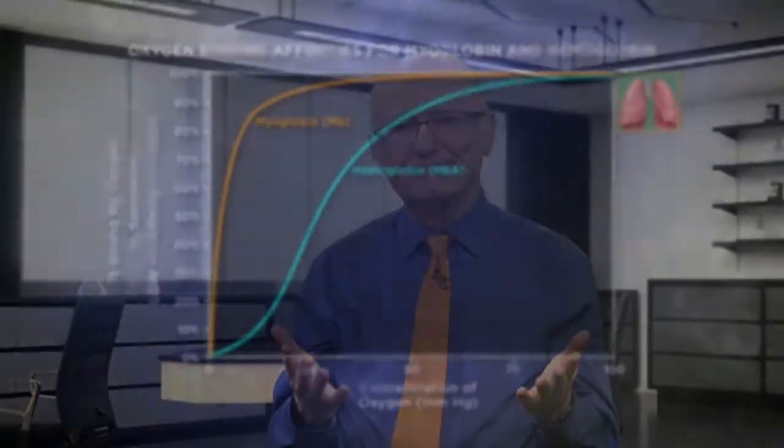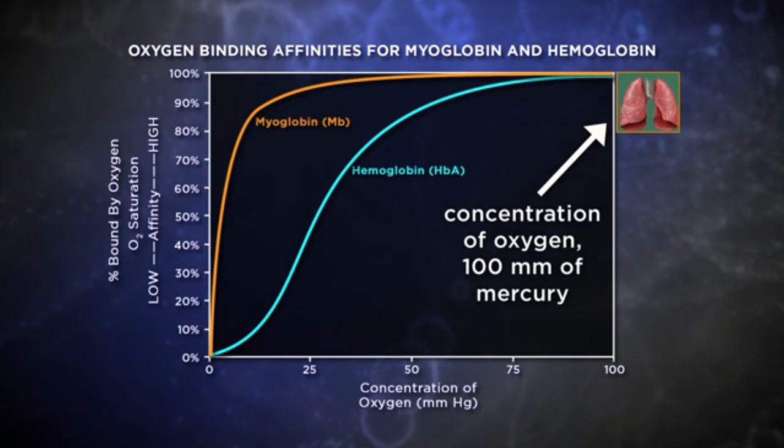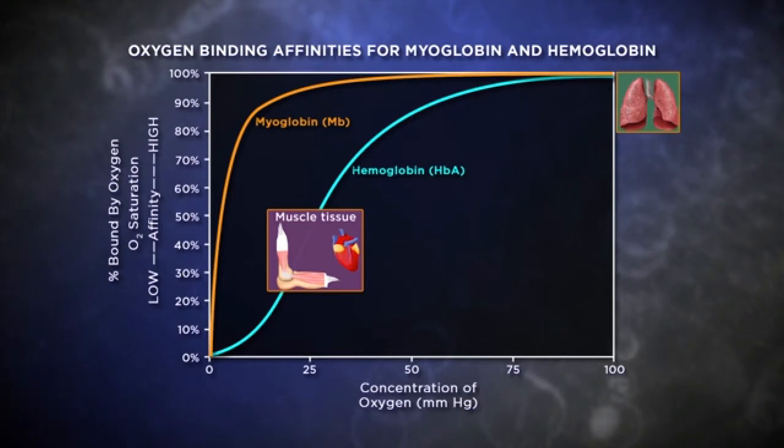At very high oxygen concentrations the two curves essentially merge, meaning at high oxygen levels they're both full of oxygen. In the lungs, the concentration of oxygen is about 100 millimeters of mercury, so hemoglobin's affinity for oxygen is essentially the same as myoglobin's. By contrast, in the tissues the oxygen level is about 20 to 40 millimeters of mercury, so hemoglobin goes from lower affinity in the tissues to higher affinity in the lungs. When hemoglobin is in the lungs, where there's plenty of oxygen, it has high affinity and loads up. When in the tissues, it lets go of oxygen due to lower affinity, thus supplying tissues with oxygen.